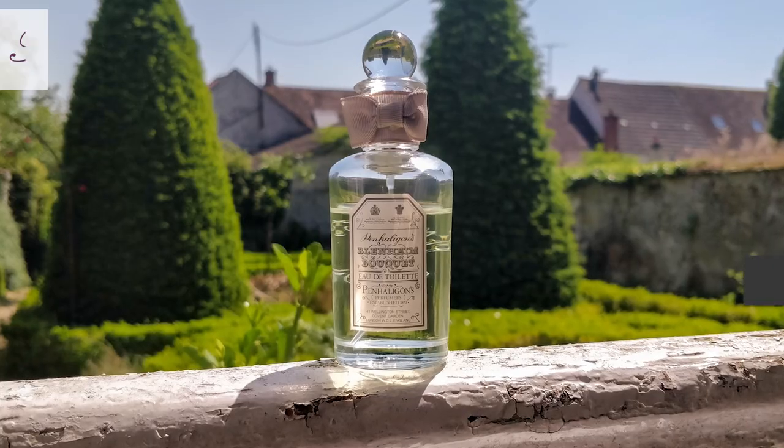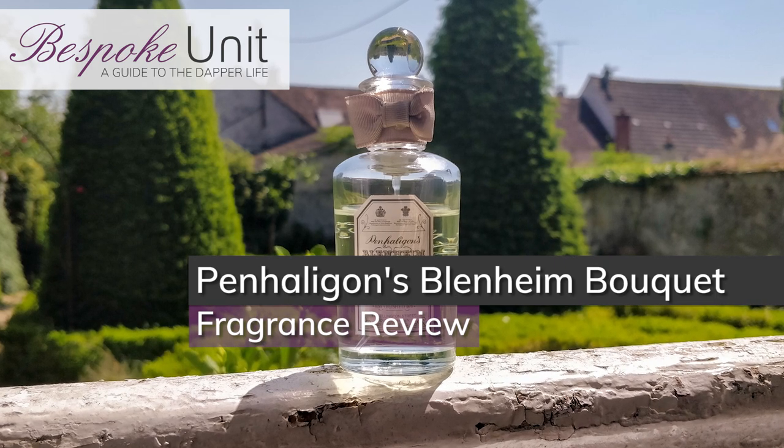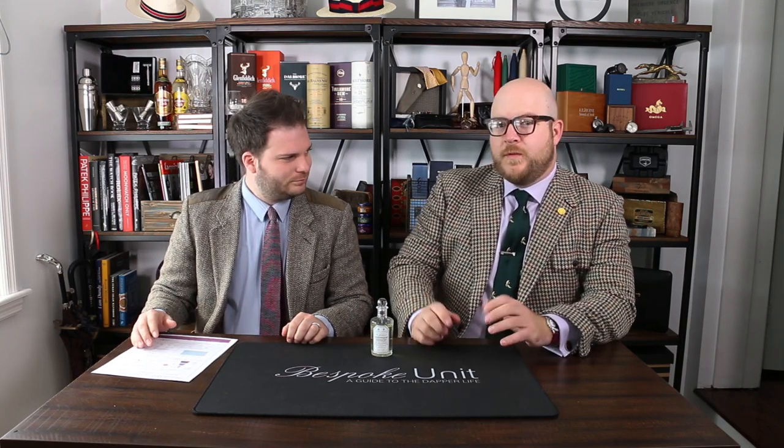Hello and welcome to Bespoke Unit. My name's Paul Anthony, and I'm C.P. Today we're going to be reviewing Penhaligon's Blenheim Bouquet — introduced in 1902 and included in our Winston Churchill fragrance reviews, where you can see the link above.